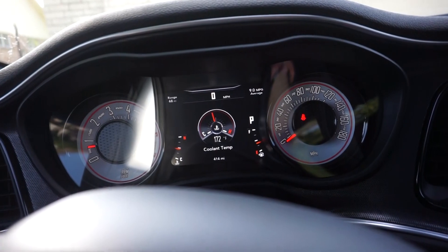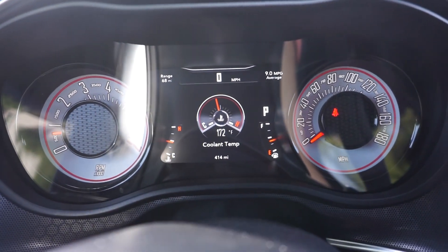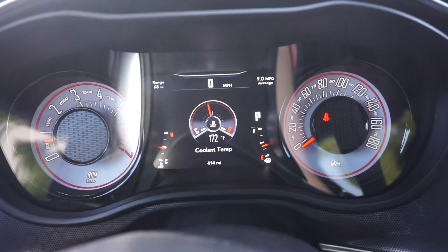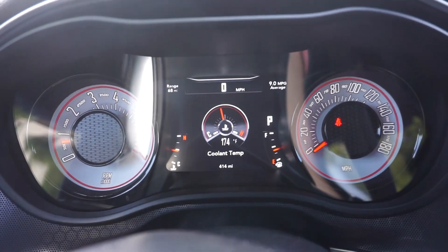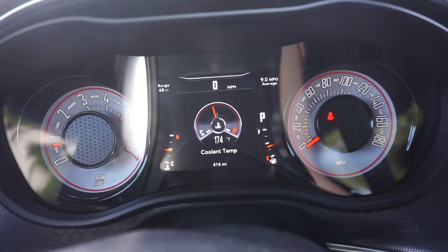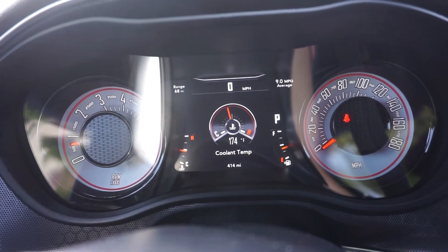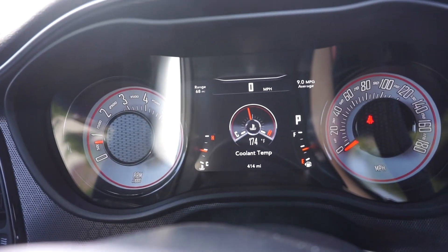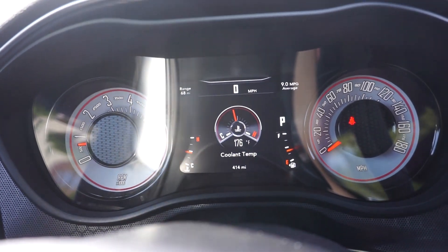I got in the car and I was going to show you the MPG and some other stuff, and I noticed that my screen is on coolant temp, which I did not put it on. This is what happens when you let other people drive your car — they mess with your settings. We're at 9 MPG with a range of 68 miles.